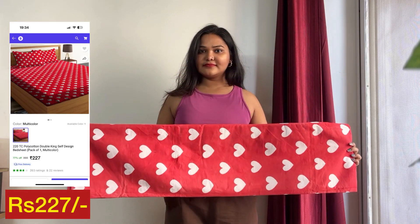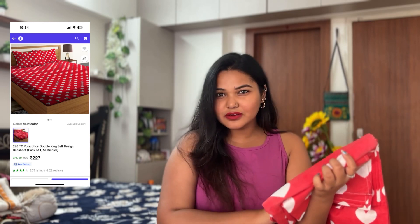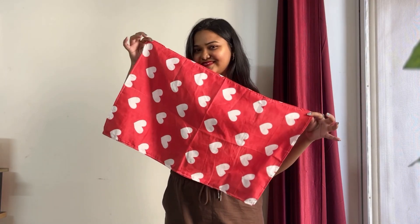I like the fabric — it's cotton and it's very smooth. I think it will be just right. Along with the bedsheet, I also have two pillowcases. It's cute — it's super cute!